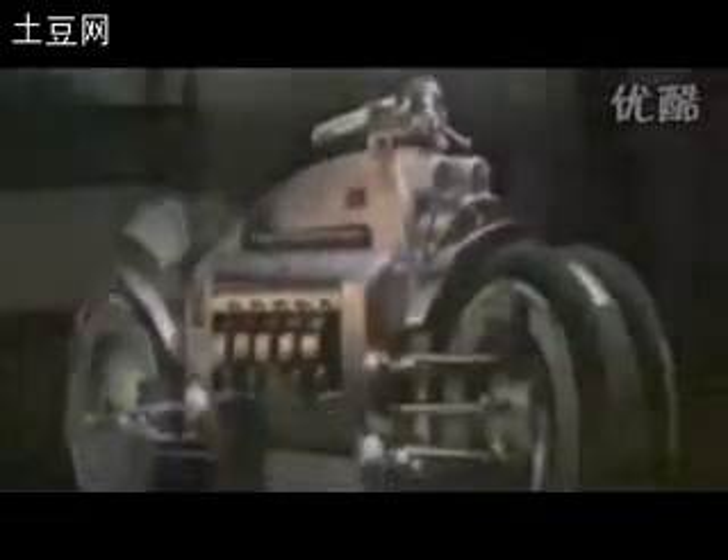Even calling it a motorcycle seems to sell the Tomahawk short. It looks more like a machine from the movie Tron, or even a drag bike. Perhaps the Tomahawk resembles what could be the ultimate Hot Wheels model, only this is no toy.